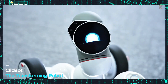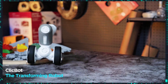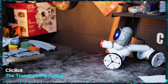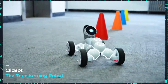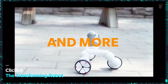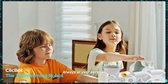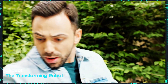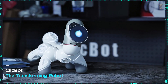Unlimited creativity with ClickBot, the transforming robot. From the movie screen to your home — ClickBot, considered one of the most charming robots by TechCrunch Magazine, has a design inspired by Pixar Studios and incredible potential. Its modular structure allows for creating different configurations, from a biped robot to one with wheels, a mechanical arm, or even a robotic snake. Let your imagination run wild with the basic kit, available for $450.